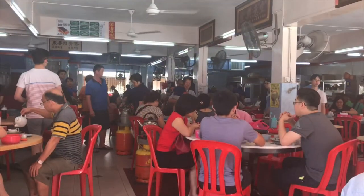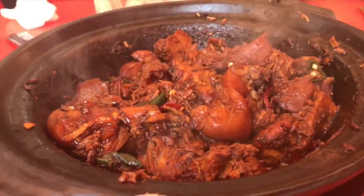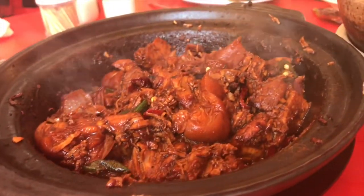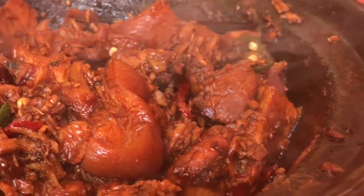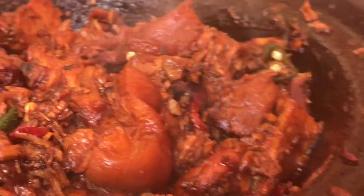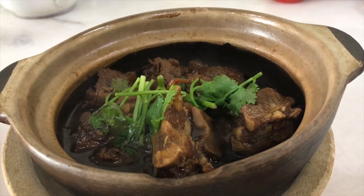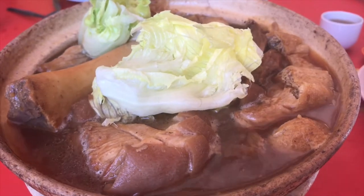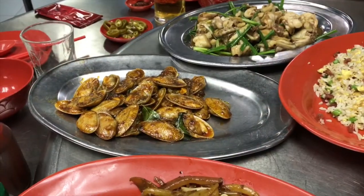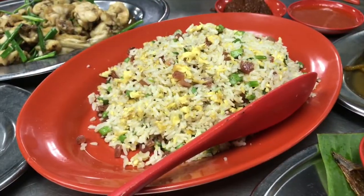Locals crowd in here every day to enjoy the Bakute with family and friends. In the dry version, the broth is reduced to more of a thick gravy, making it more like a stew. They add in other ingredients that can include chilies, dried dates, and squid. The pork in the dry version is very tender and juicy, and it has a tangier and stronger flavor than the wet version. You can get the wet Bakute here as well. Along with the Bakute, we also got a variety of platters of fresh mussels, noodles, chicken, fried rice, and fresh fish.